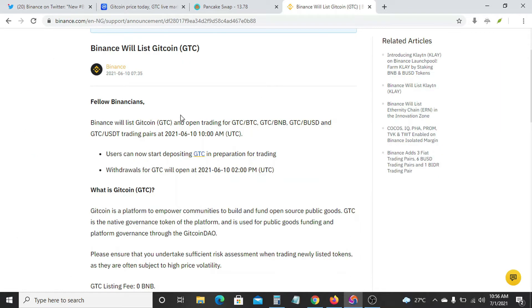So Binance made an announcement that they were going to list this coin at a particular time — at 10 a.m. UTC. And in Nigerian time, this should be about 11 in the morning on that same 10th of June.